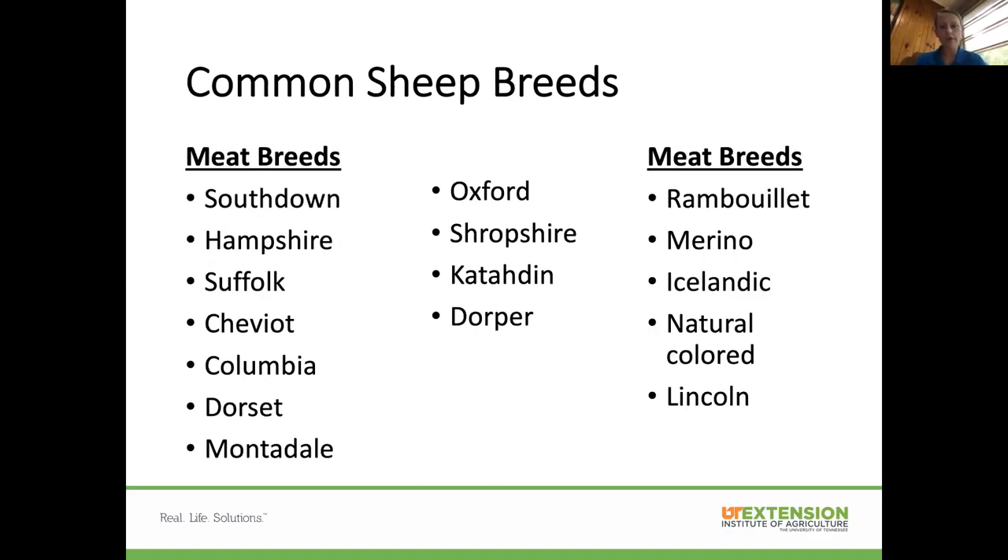Some common sheep breeds for meat include Southdown, Hampshire, Suffolk, Cheviot, Columbia, Dorset, and Montadale. Finishing out with Katahdin and Dorper, which are both hair sheep. Wool breeds are going to be more responsible for producing a high-quality fleece.